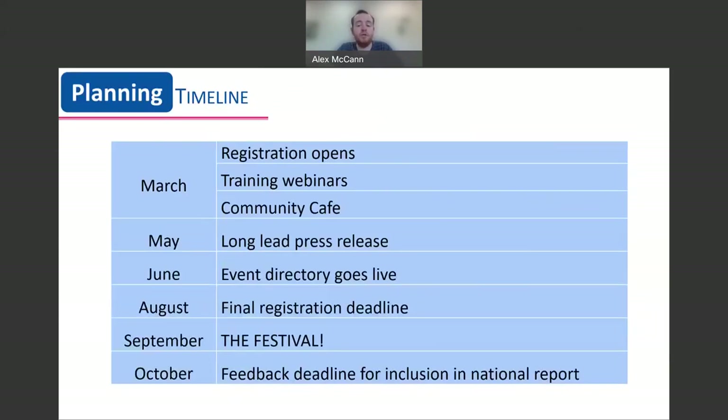Here we have the timeline when planning for your Heritage Open Days event. At the beginning of March, event registration opens for the year. It isn't a race to submit your event details — do take the time to decide what you're capable of doing for your event. Throughout spring, we also have our training webinars, which have lots of information about planning for your event, including details about our annual theme and how you can get involved.